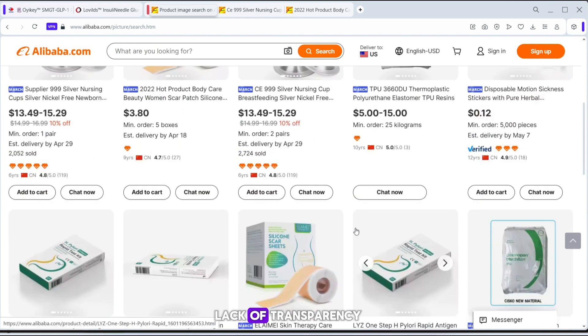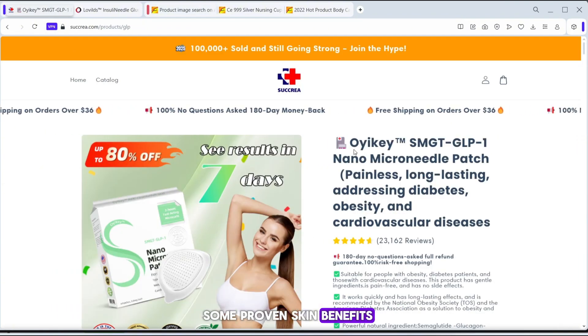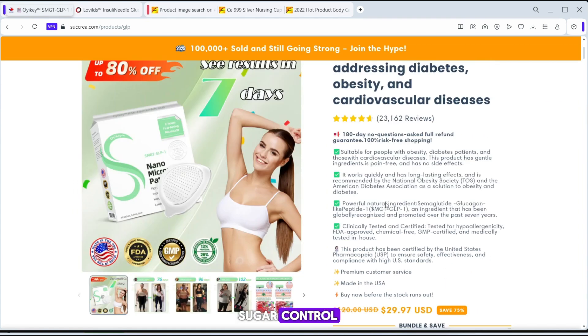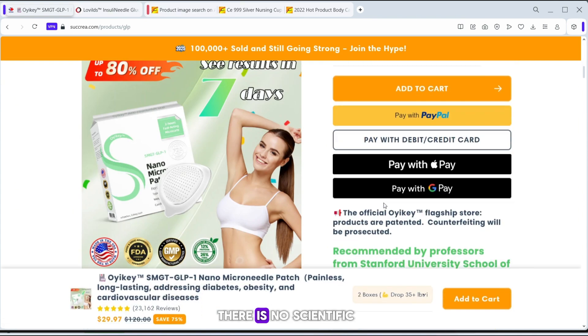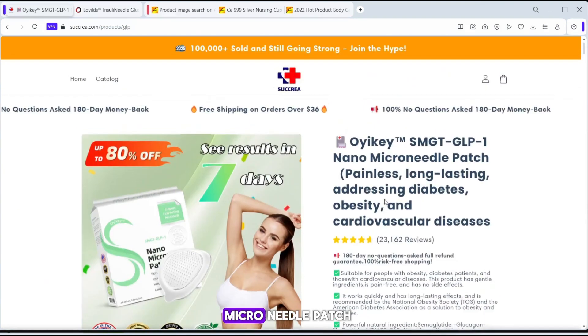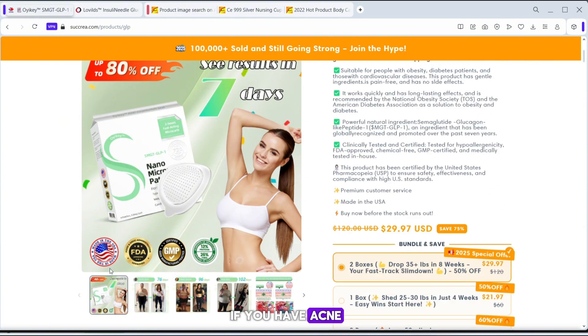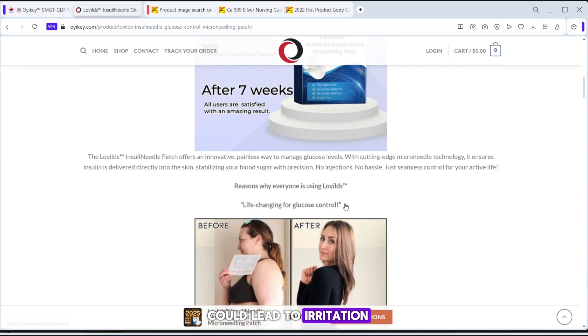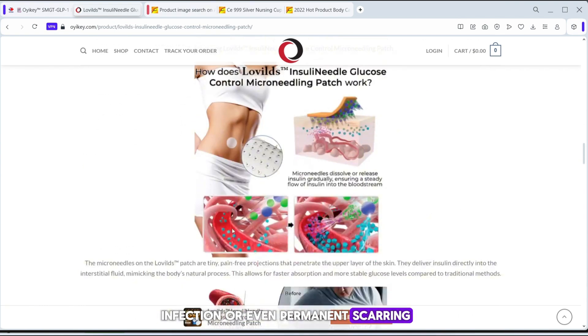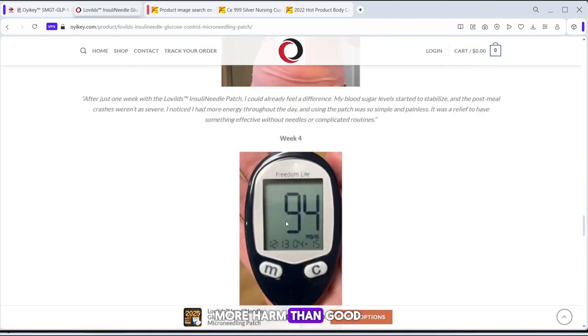Another issue is the lack of transparency regarding safety and effectiveness. While microneedling has some proven skin benefits, its use for blood sugar control and weight loss is highly questionable. There is no scientific proof that SMGT GLP-1 delivered through a microneedle patch works as effectively as injections. Also, microneedling isn't suitable for everyone. If you have acne, eczema, or sensitive skin, using a microneedle patch could lead to irritation, infection, or even permanent scarring. Without proper guidance from a medical professional, this product could do more harm than good.